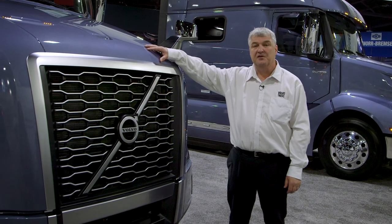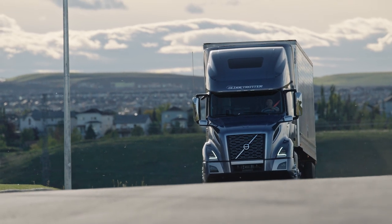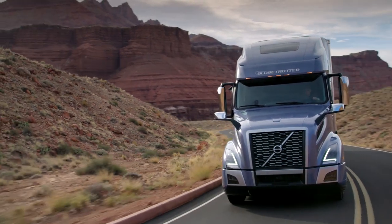The new V&L has been redesigned to provide aerodynamic improvements to save fuel. If you look at the front, the hood is actually lower for a better angle of air across the top of the hood, which actually interacts with the visor that's been redesigned to help direct the airflow over the top of the cab.